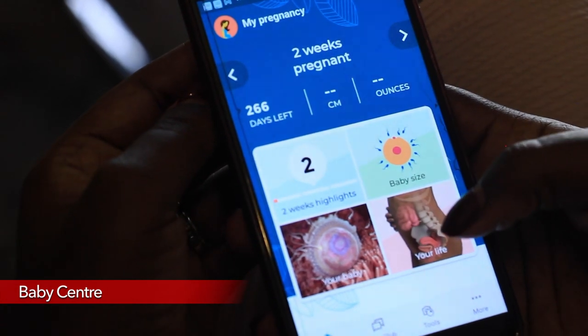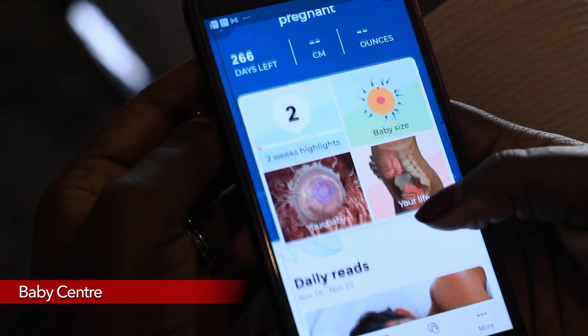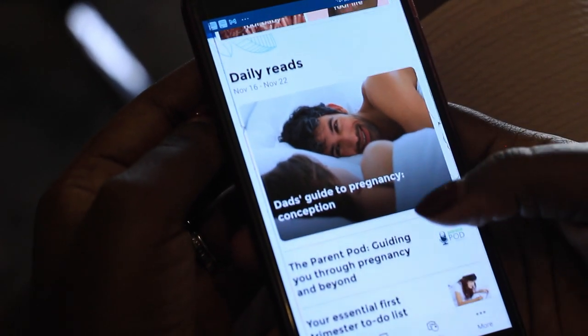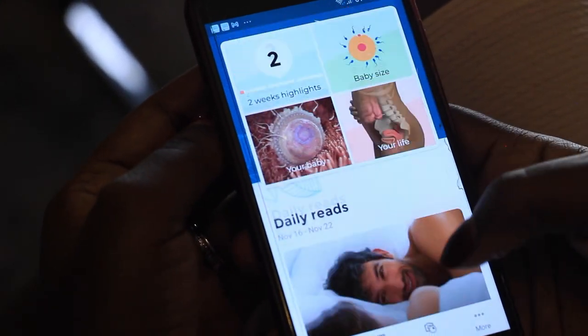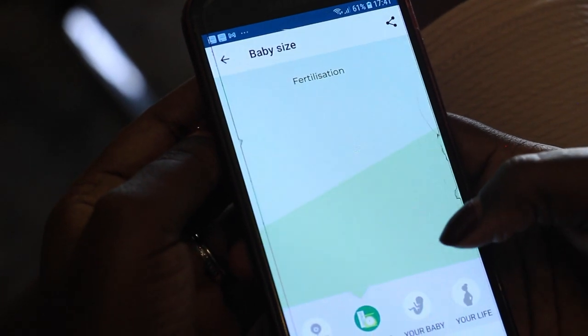The first app that every mom needs is Baby Center. The reason I love Baby Center is it helps me track my pregnancy week by week. It shows you parents' guides to pregnancy and conception, and it shows you your baby size.